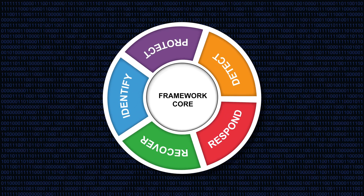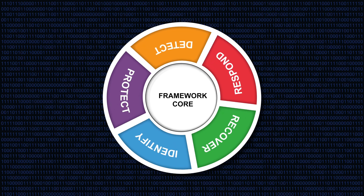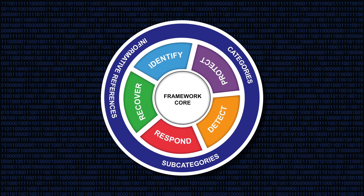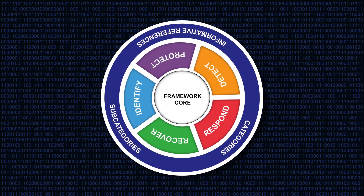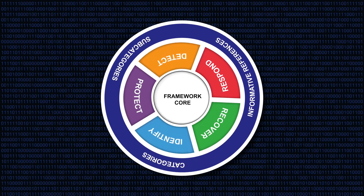It focused on five core functions: identify, protect, detect, respond, and recover. Each function provided a set of categories and subcategories, offering a systematic approach to cybersecurity management. Let's analyse the changes made to NIST since 2022 and its current state in 2024.